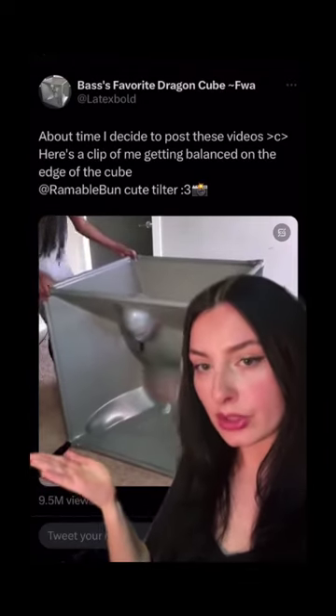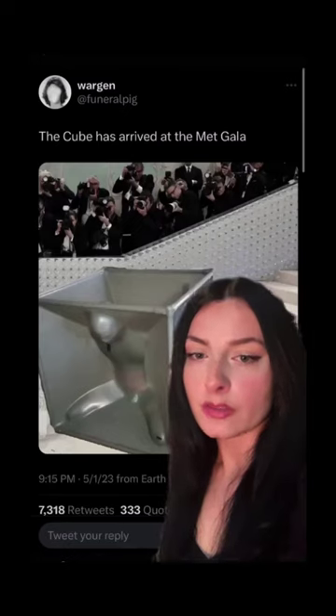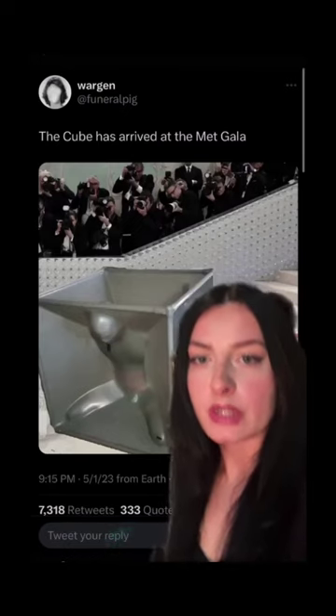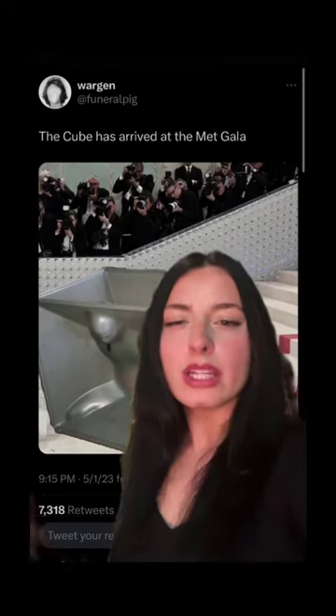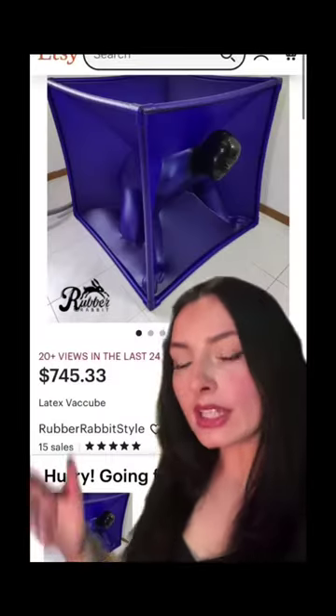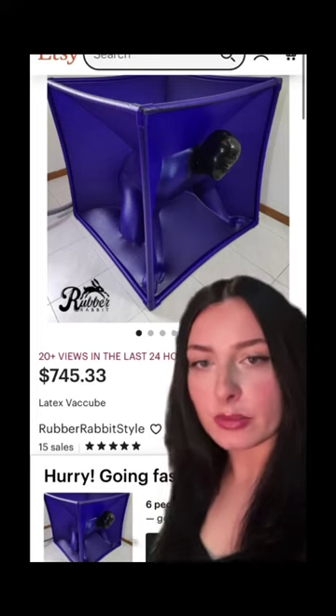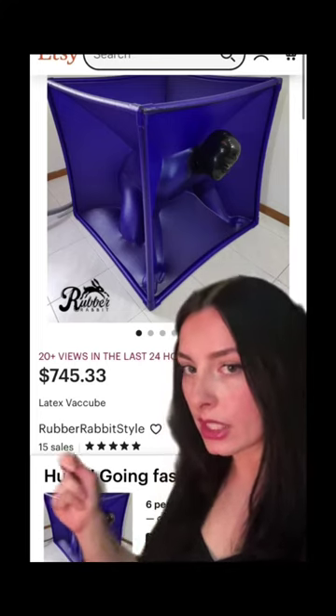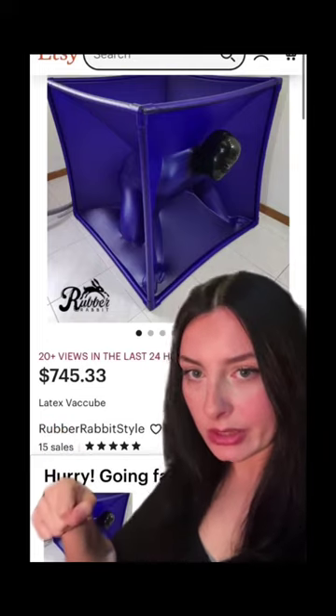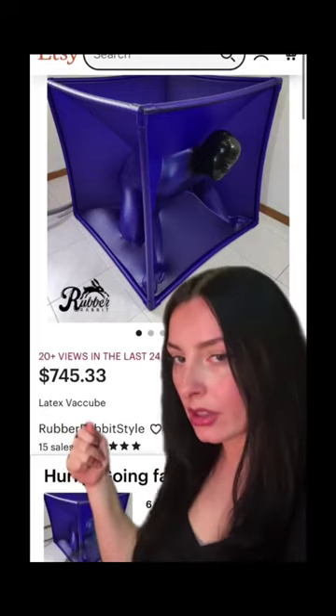Behold, the latex vacuum cube. You've probably seen this on Twitter this week because it quickly became a meme, but you may still be asking yourself, what is the vacuum cube? Well, as the name suggests, it is a cube made of PVC pipes and latex that has a valve that you plug your vacuum into and all the air comes out.